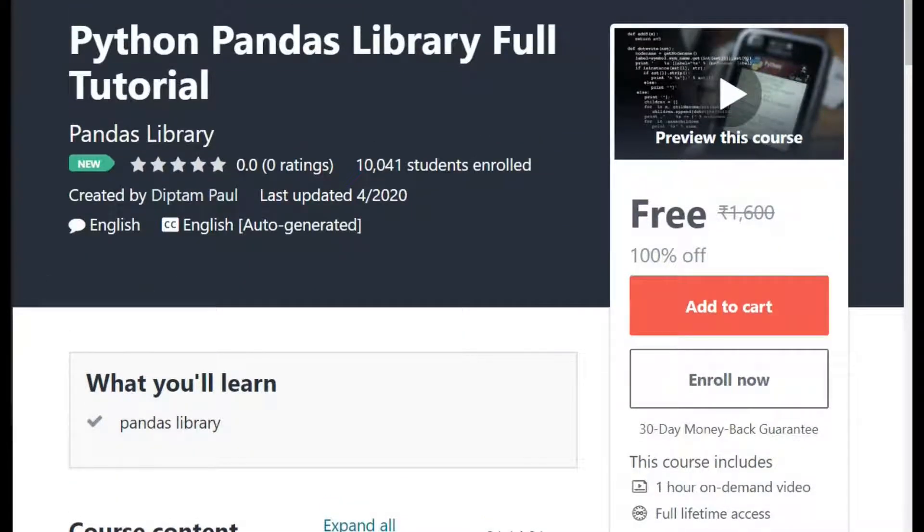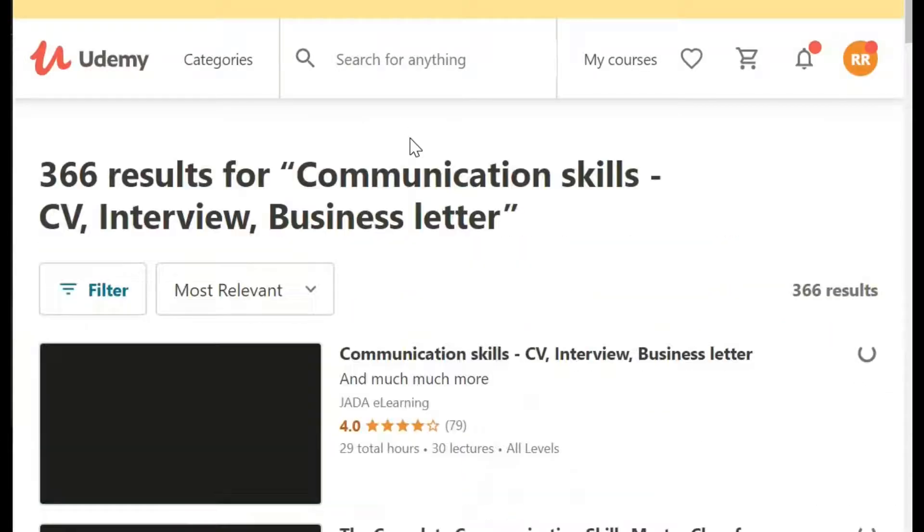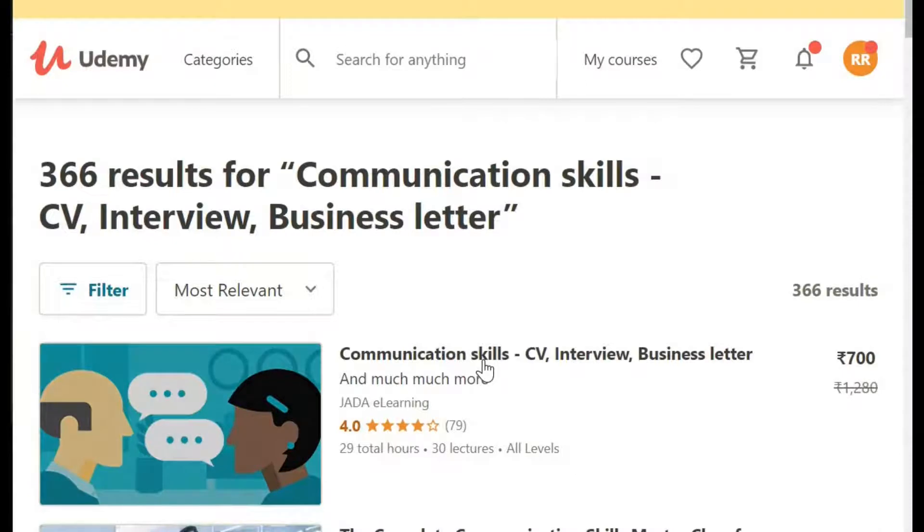Everything is going so far good. I'm applying all this coupon in front of you. I also don't know if it will work or not. But right now you can see it is working. So I recommend you guys please copy all this coupon and also start applying into your Udemy courses.